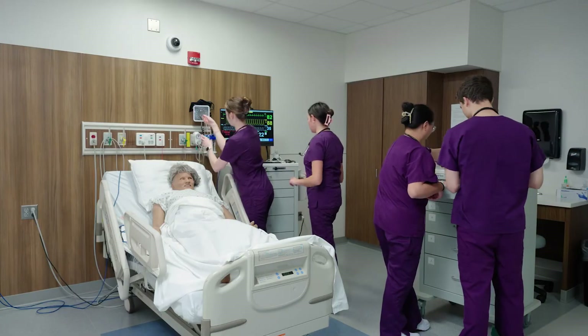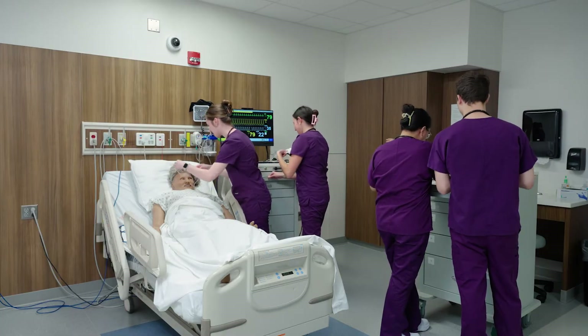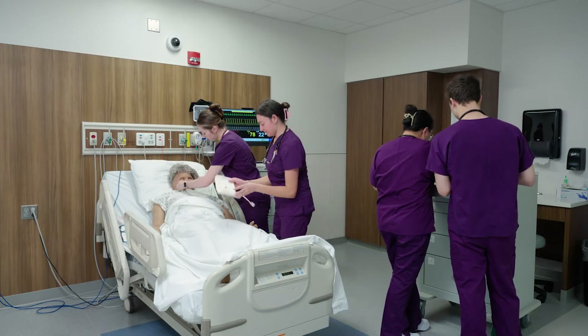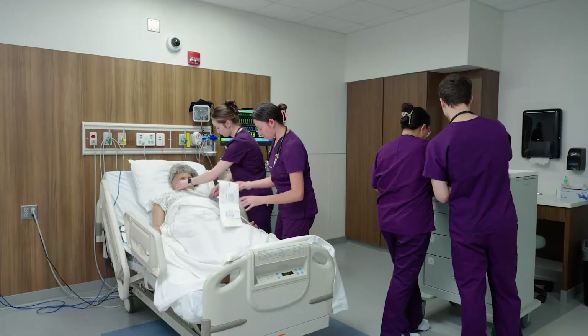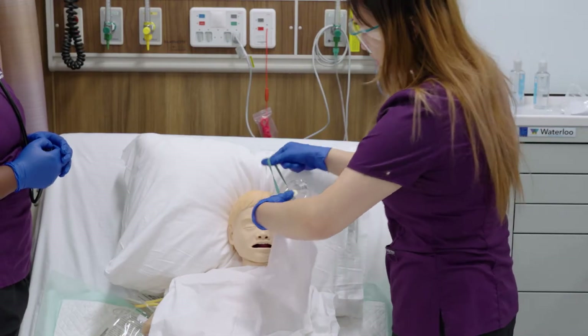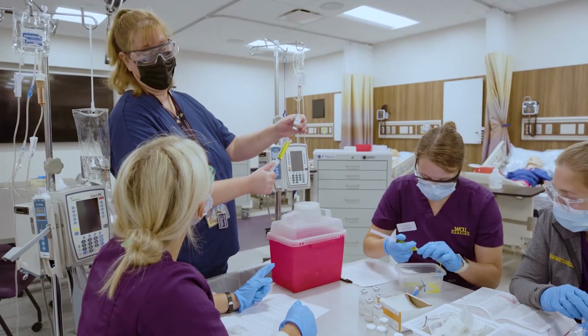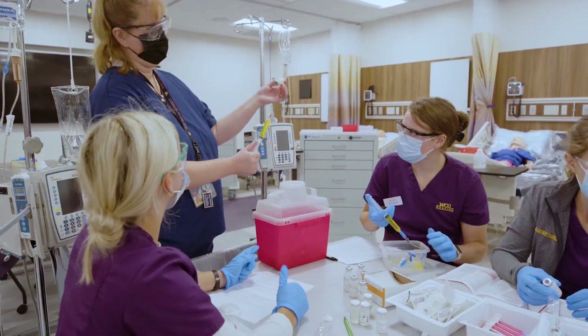Our four specialized suites enable students to practice a variety of clinical procedures and decision-making in a safe and controlled environment. This allows them to hone skills that might not be available in traditional clinical settings, and also allows them to be evaluated on their performance by faculty.